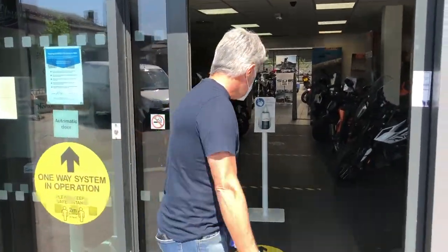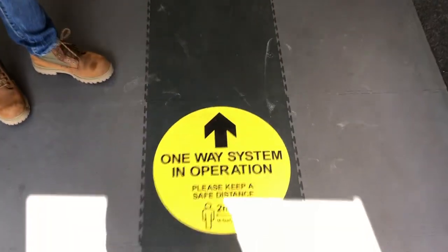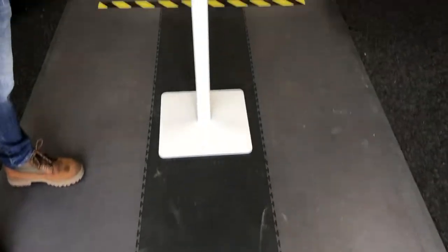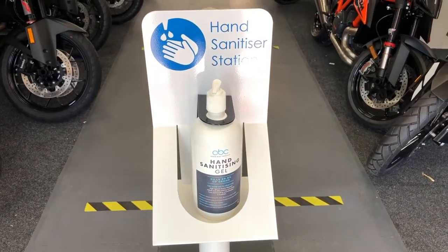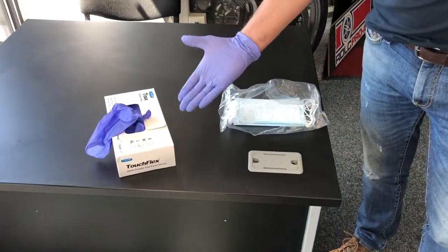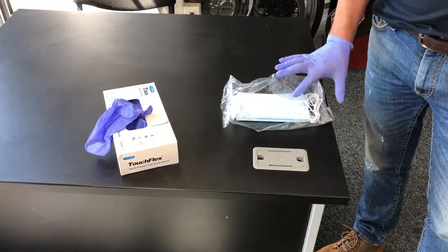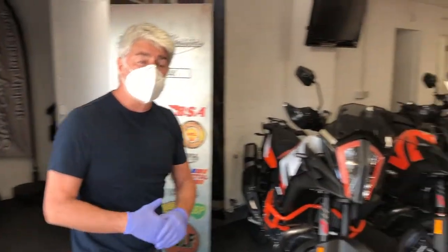The first thing you will see is another sign and point of sale on the floor, and then a hand sanitizer which will ask everybody to use before entering. As you can see here, we have a set of gloves — we expect every customer to wear a set of gloves and a disposable mask before going back into the showroom.